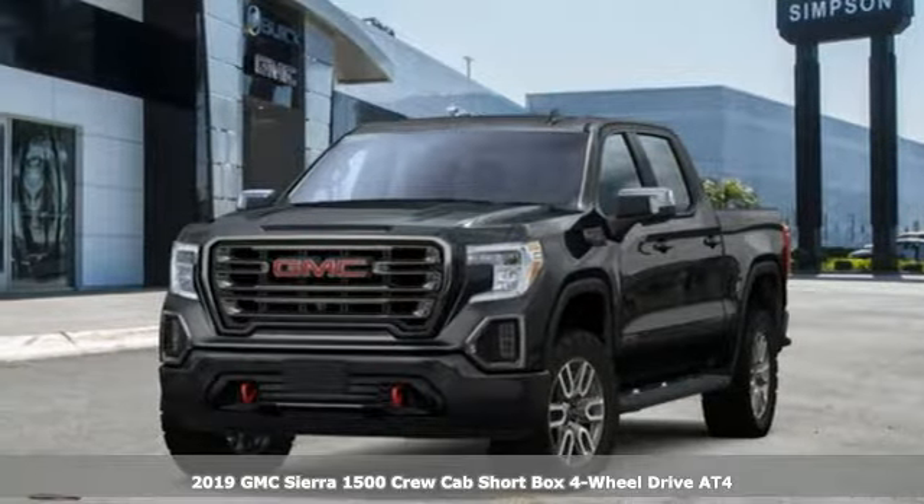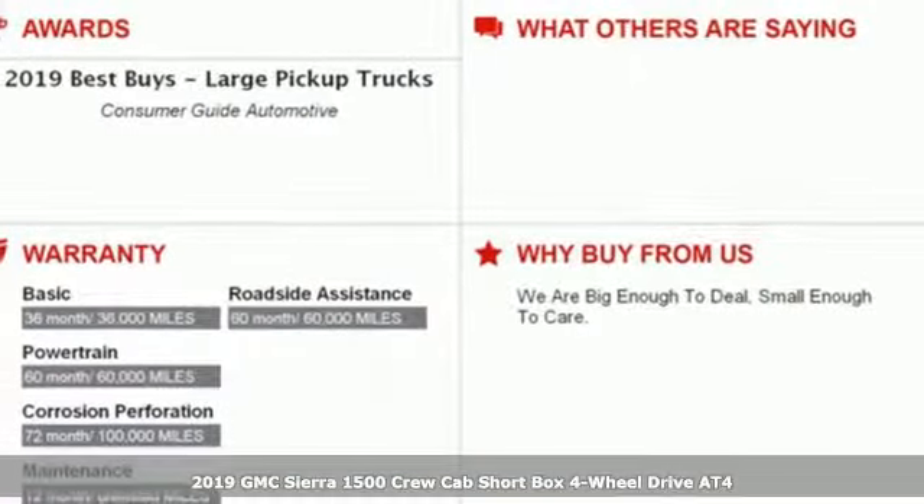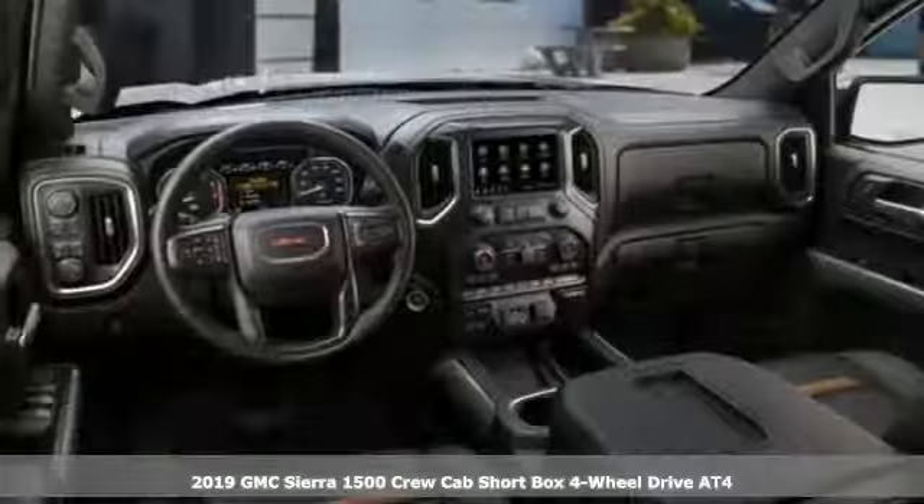Here's a new 2019 GMC Sierra 1500. GMC — professional grade vehicles suited to fit your needs.